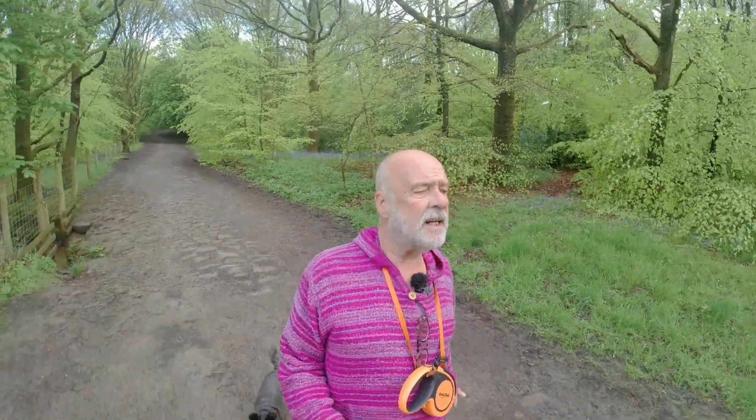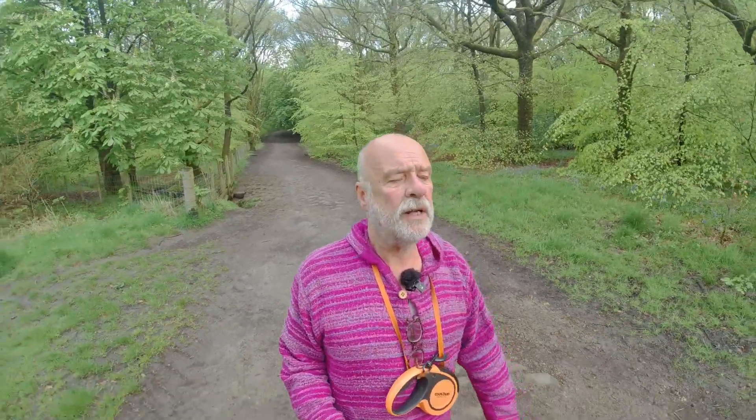We walk across the path, and then we've got a little stream — a babbling brook — and a bird singing away. Then we walk across the other side of the path. More bluebells. What is not to love about the English countryside? It's diverse. It's green. Yes, people complain about the English climate being damp, but if it wasn't damp, we wouldn't have this greenery. Small price to pay, I think.